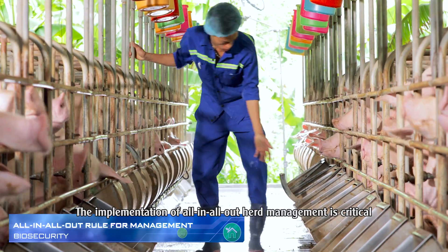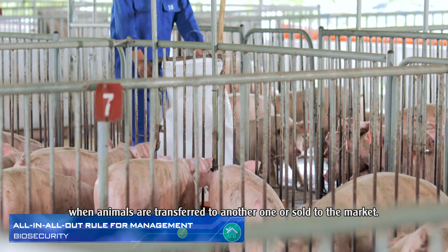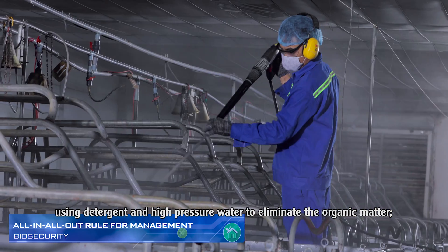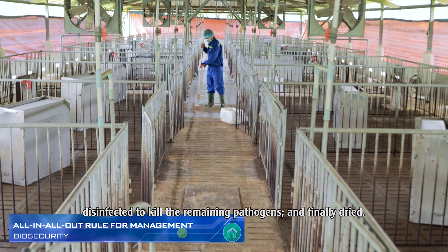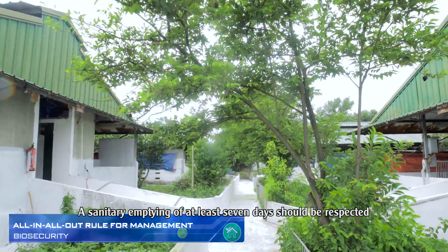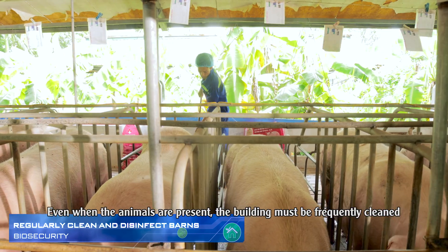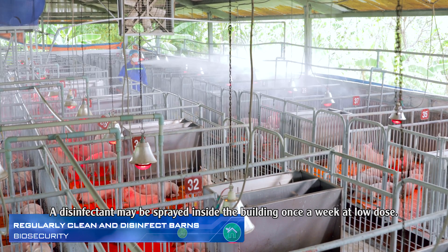The implementation of all-in-all-out herd management is critical, as it allows farmers to completely empty a building when animals are transferred to another one or sold to the market. The building must then be cleaned as soon as possible using detergent and high-pressure water to eliminate organic matter, disinfected to kill remaining pathogens, and finally dried. Not only the inside but also the outside of the building must be cleaned. A sanitary emptying of at least seven days should be respected before the arrival of a new batch. Even when animals are present, the building must be frequently cleaned by removing feces and washing with water, and a disinfectant may be sprayed inside once a week at a low dose.